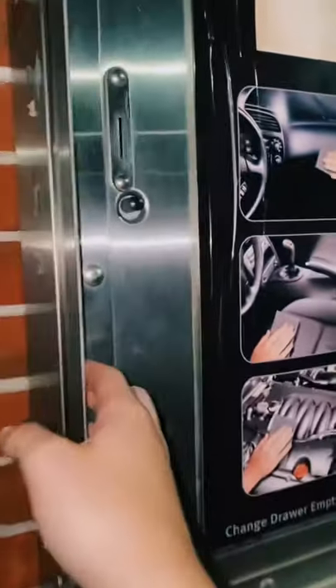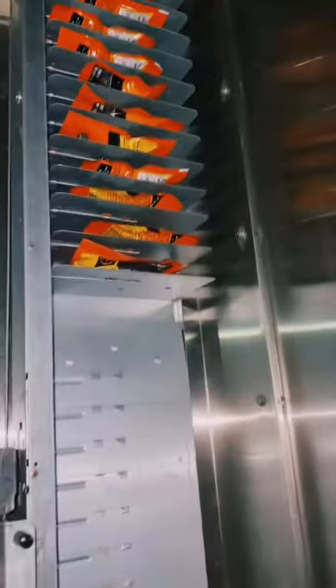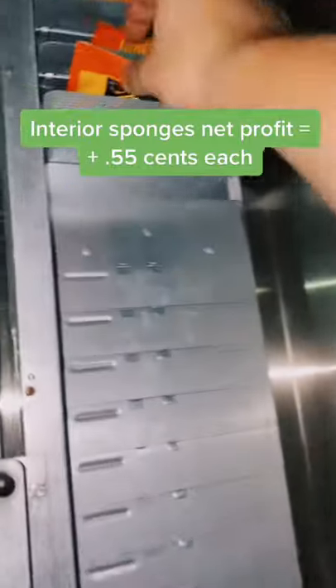These are very popular — they're your interior sponges. I sell these for 75 cents and I buy them for 20 cents. They're Armroll brand as well.